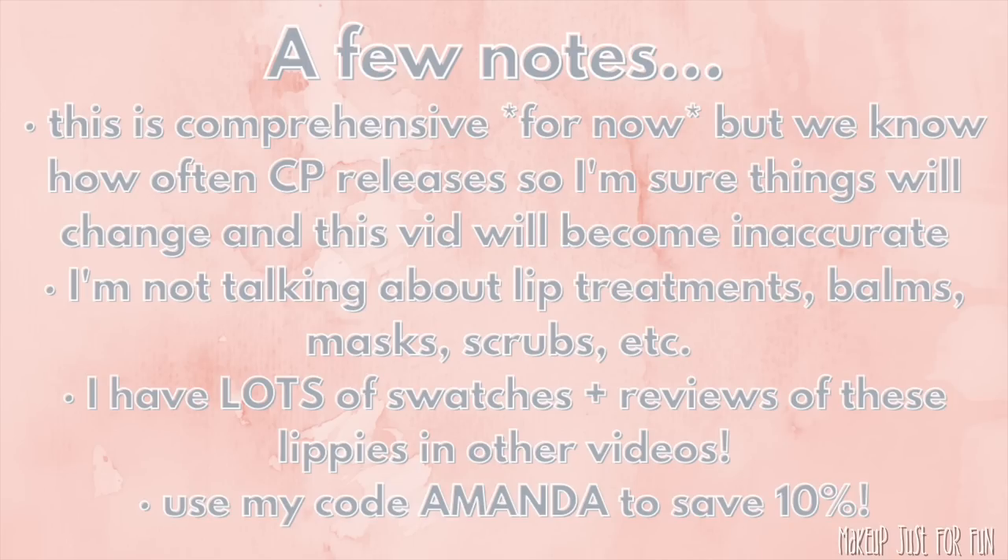A few things before we dive in: this is a comprehensive list, but ColourPop always releases so many things, discontinues things, brings things back, and reformulates, so probably sooner than later this video will become at least not entirely accurate. I'm also not talking about lip balms, lip treatments, or lip masks — this is just the lip colors. I feel like the treatments are more self-explanatory. I have a lot of swatches and reviews available on my channel if you want to see live close-ups, lip swatches, and my favorites. I'll link everything in the description.